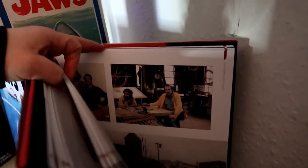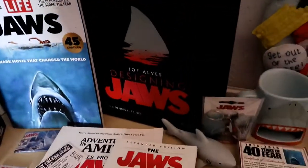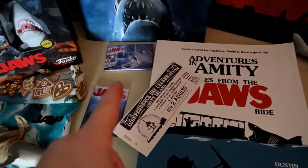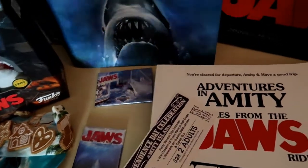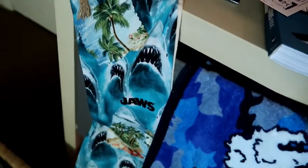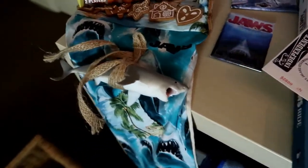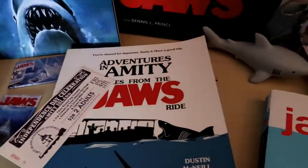I have the magnets from the Jaws ride at Universal, which I got years ago. I'm super glad I got them at the time because that ride is no longer there. I'm going to be the Florida one this Christmas. This stocking was made by my friend — by Hoose from Dis Dutch — absolutely love it. It comes out every year.